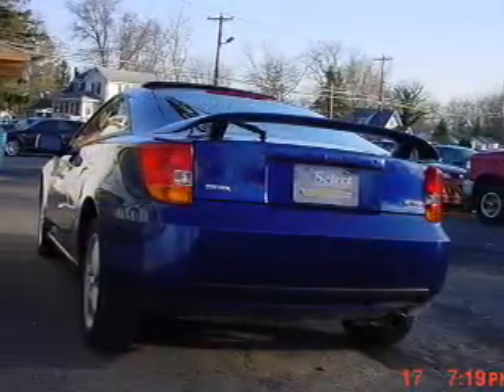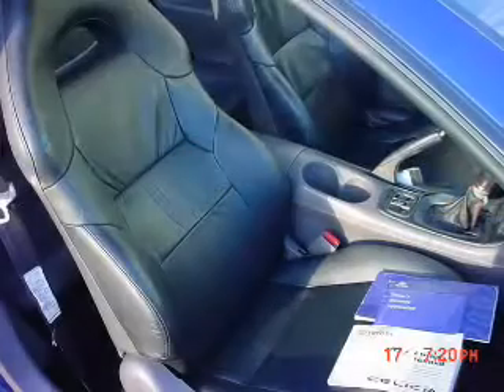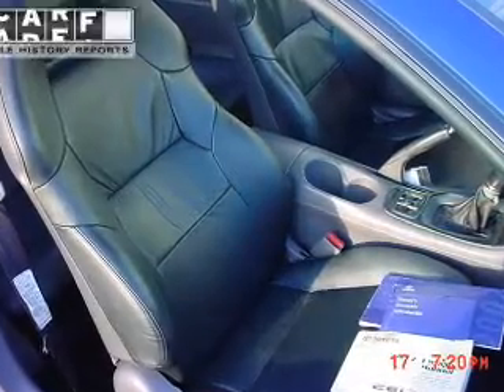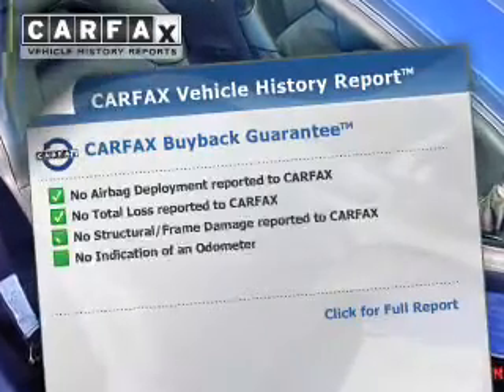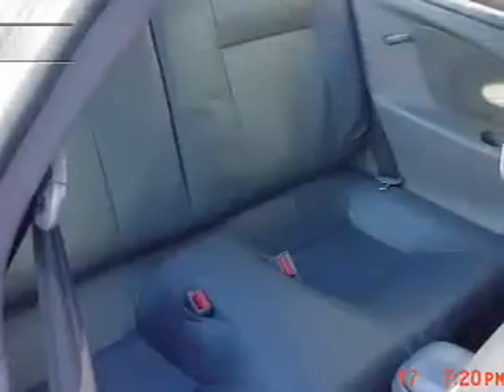Stand out from the crowd with premium wheels. Brake safely with the anti-lock braking system. Let the outside in with the built-in sunroof. Know the history on this ride and greatly reduce your buying risk with the included Carfax Vehicle History Report.